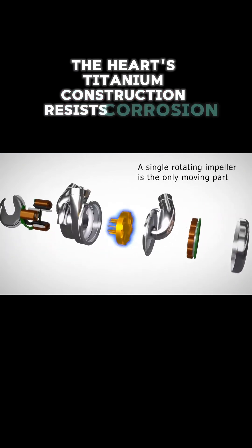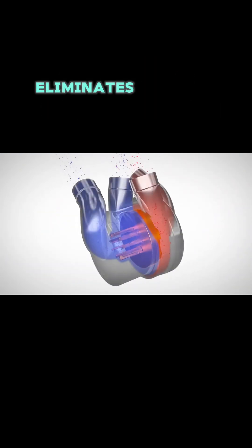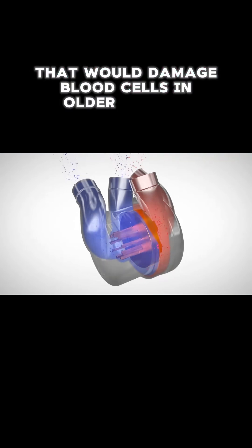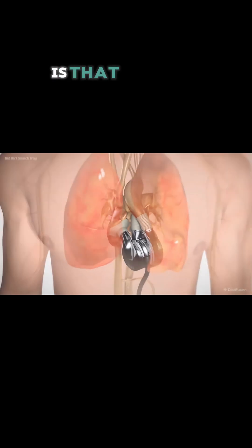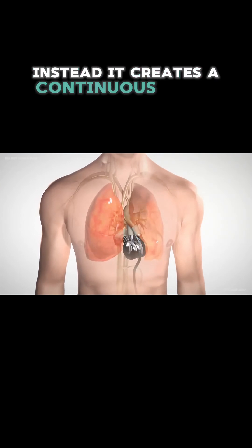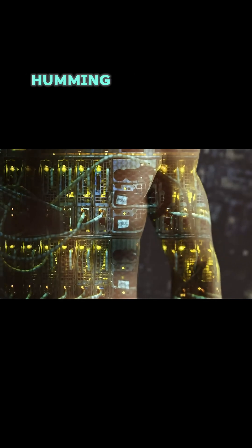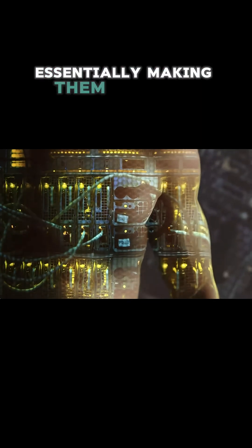The heart's titanium construction resists corrosion and provides durability, while its innovative magnetic levitation system eliminates friction that would damage blood cells in older devices. Perhaps most striking is that Bivacor doesn't produce a heartbeat. Instead, it creates a continuous blood flow, meaning patients don't feel a pulse. They hear only a faint humming sound from their new heart, essentially making them real-life cyborgs.